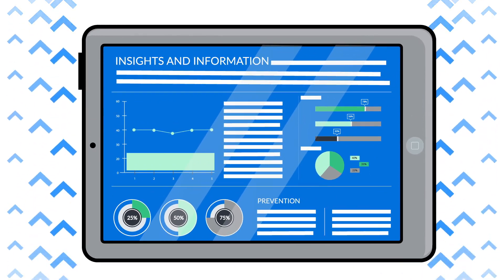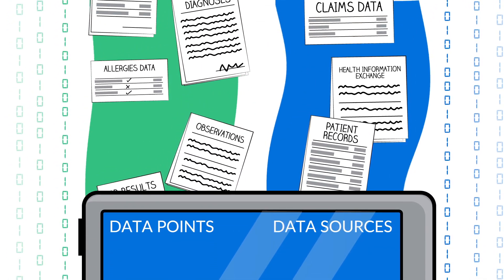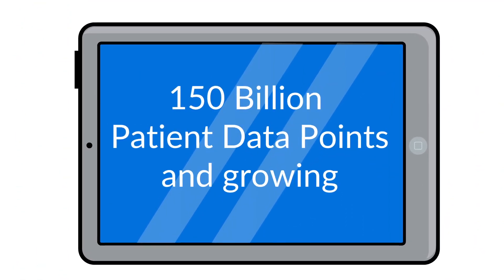Care Multiplier is uniquely able to aggregate healthcare data from a multitude of sources into a single secure platform with over 150 billion patient data points and growing.